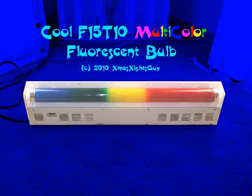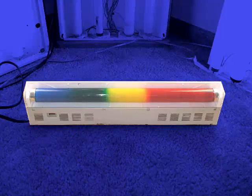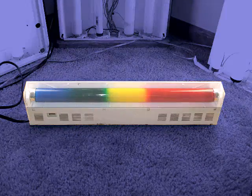Another video for the fans of fluorescent lights. Here is something truly rare and unique. Check out the bulb in this light.